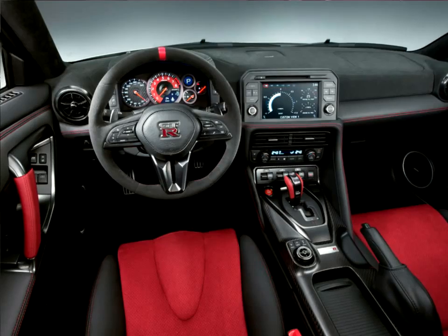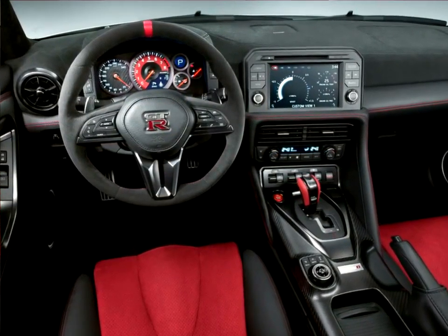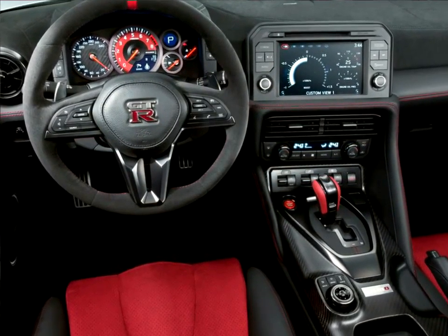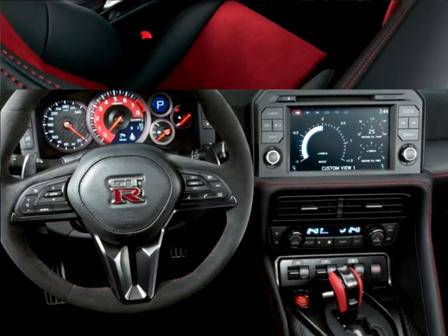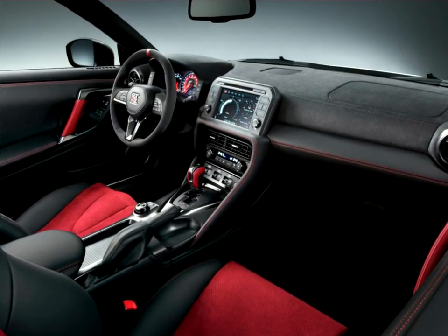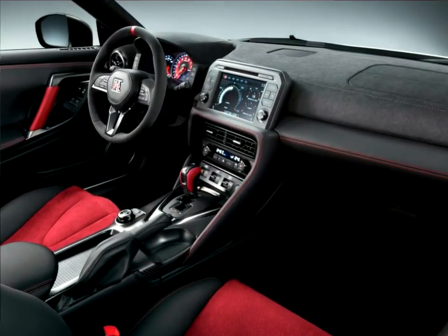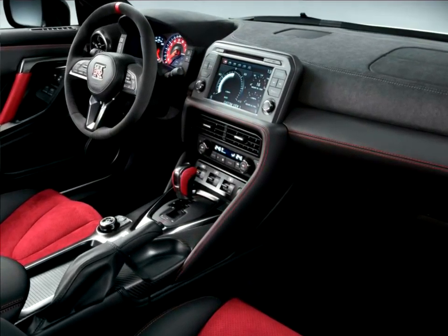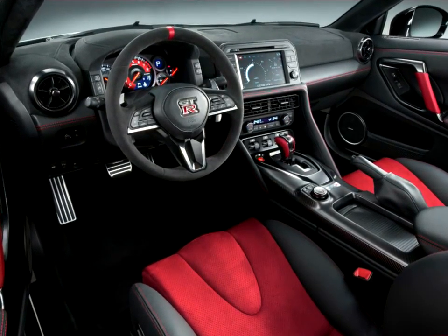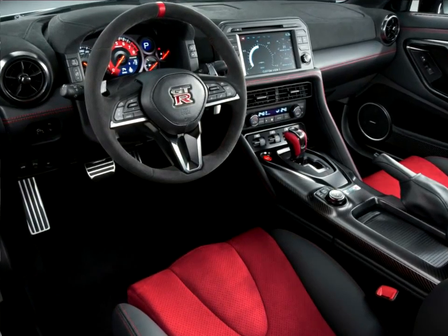The new GT-R NISMO is also the benefactor of the 2017 GT-R's refreshed interior, whose cabin possesses a more upscale feel than ever before. The redesigned dashboard, steering wheel, and center armrest are covered with high-quality Alcantara leather. The center dash layout has been improved and simplified via integrated navigation and audio controls, reducing the number of switches from 27 in the previous model to only 11, and an enlarged 8-inch touch panel monitor with large icons makes it simple to use.